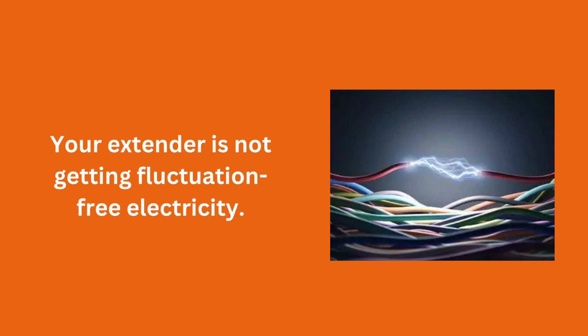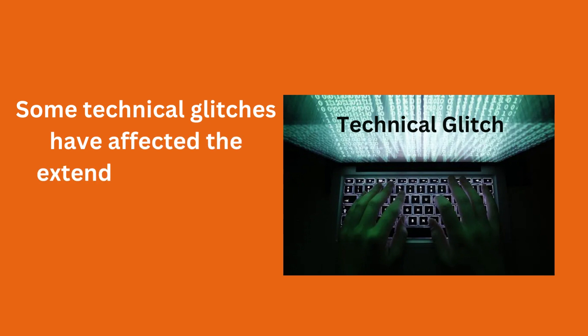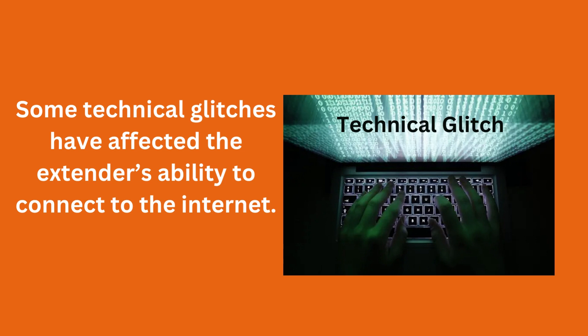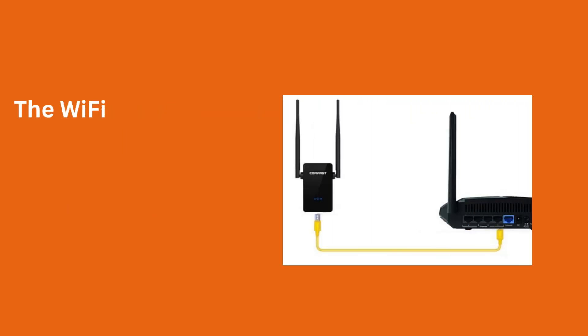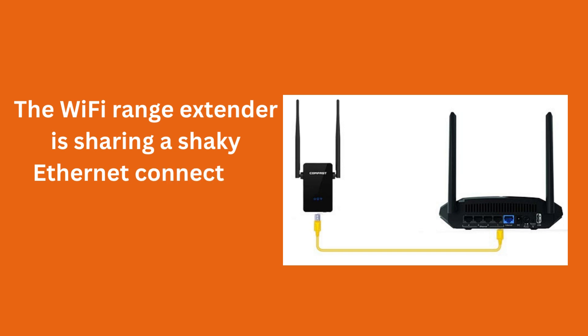Your extender is not getting fluctuation-free electricity. Some technical glitches have affected the extender's ability to connect to the Internet. The Wi-Fi range extender is sharing a shaky Ethernet connection with the router.